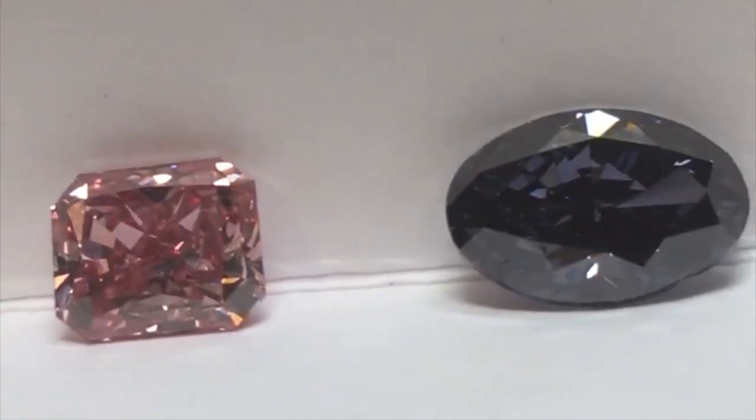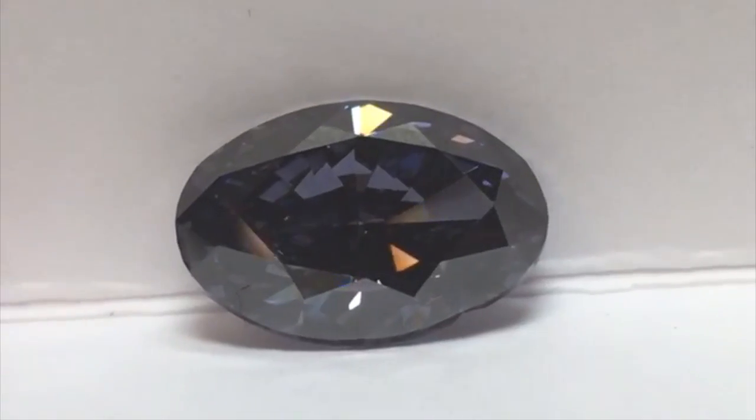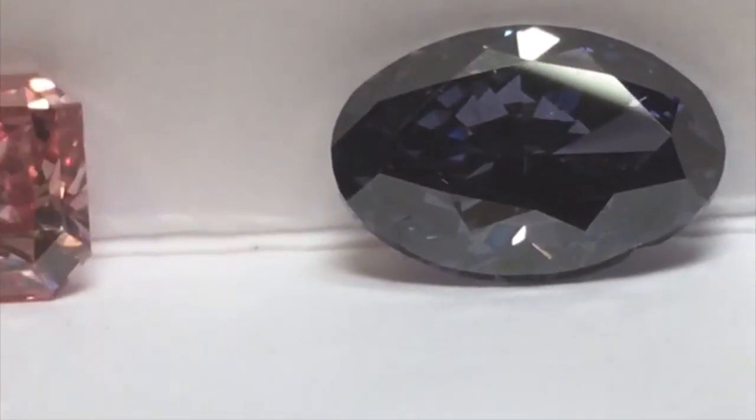Beautiful diamond. And then the star of the show, the extraordinarily rare Argyle Violet, 2 carats 83.